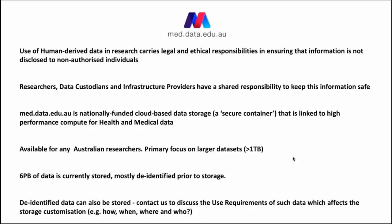However, identified data can also be stored on med.data.edu.au, and if that's the case we'd love to hear from you to discuss the use requirements of such data, which does affect the storage customisation — that is, how the data is intended to be used, when and where and by who. We have contact details on our website, so we encourage you to check it out.